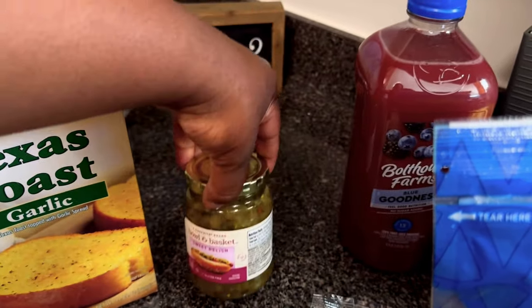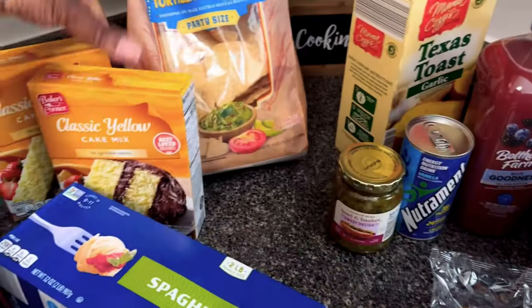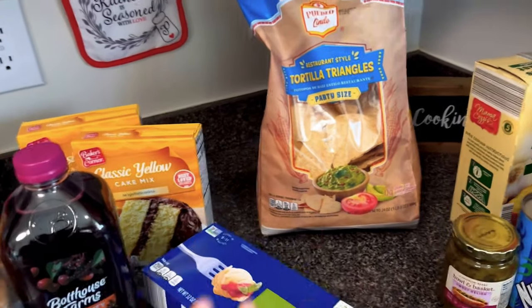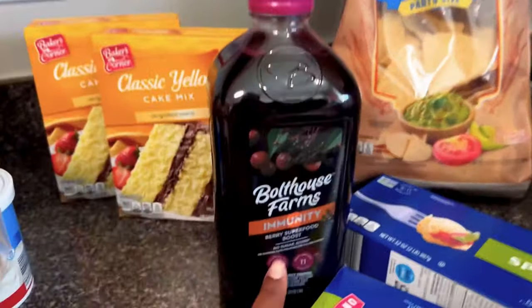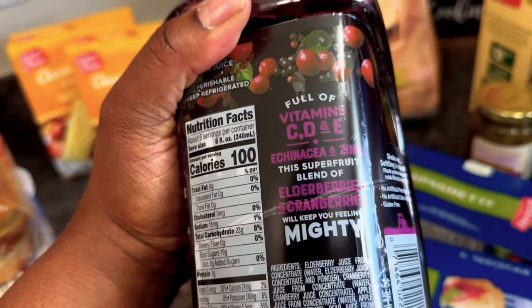I love relish so I got this for myself to eat with a hot dog. When we do movie night I like to have a variety of treats — fruits, chips, and all that jazz — and diva pasta, more Bolt House juice.